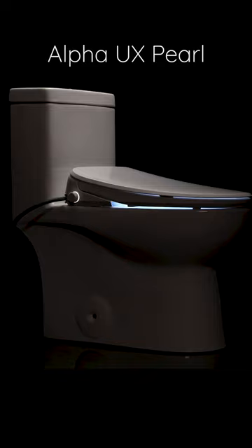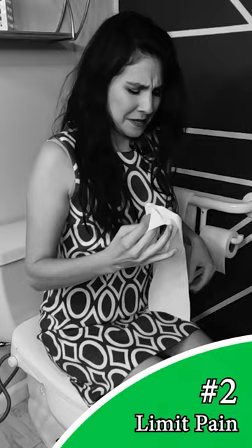Using a bidet seat like the Alpha UX Pearl will help you follow back precautions. After surgery, people can feel sharp back pain while trying to wipe. This can hinder your recovery and make it hard to thoroughly clean your bottom.